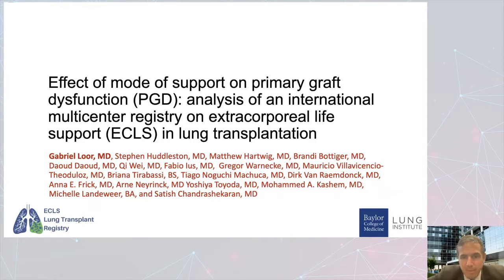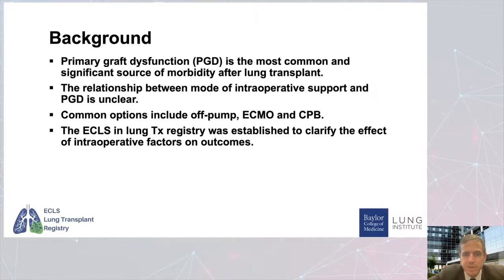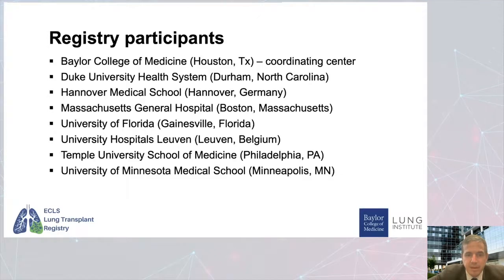This was a large landmark registry developed at Baylor College of Medicine that looked specifically at the effects of mode of support on primary graft dysfunction. It includes participants from around the world, including University of Minnesota, Duke, Mayo Clinic, Massachusetts General, Hanover Medical School in Germany, Belgium's University of Leuven, Pittsburgh, Temple, and Florida programs. Many different programs are involved. We were most interested in determining whether the mode of support affected primary graft dysfunction.